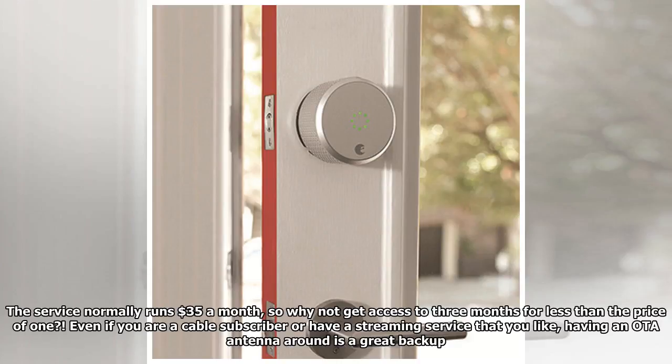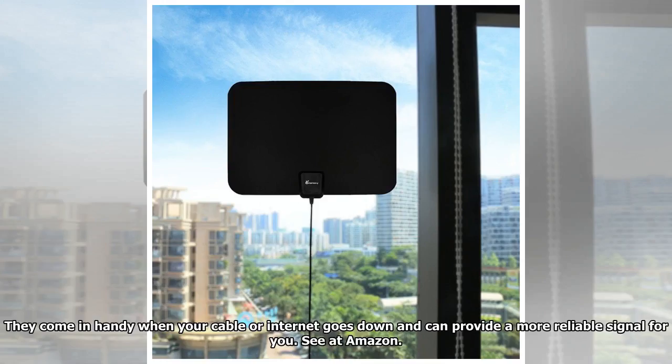Even if you are a cable subscriber or have a streaming service that you like, having an OTA antenna around is a great backup. They come in handy when your cable or internet goes down and can provide a more reliable signal for you.